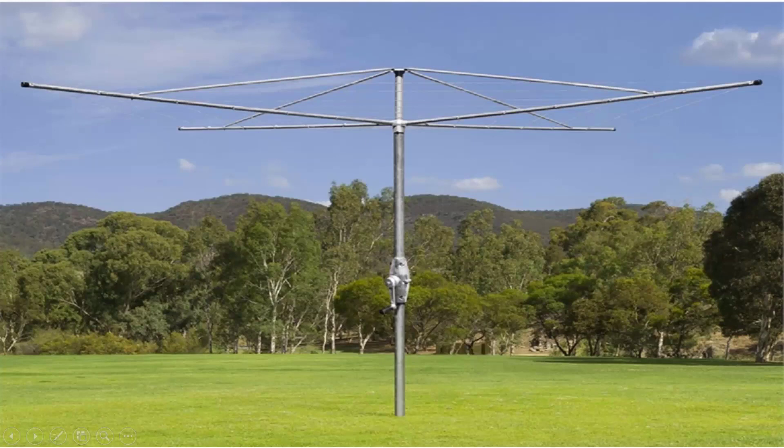Plus we also do the Austral brand of clothesline, which is very similar to the Hills one — such as this Austral Australian-made product. These do come in a range of sizes and styles as well, but are basically exactly the same as the Hills ones where they have the fully galvanized wire and galvanized construction.